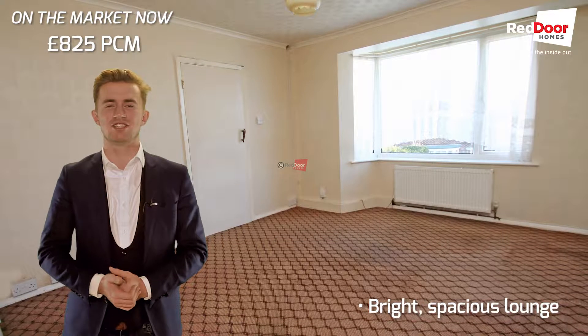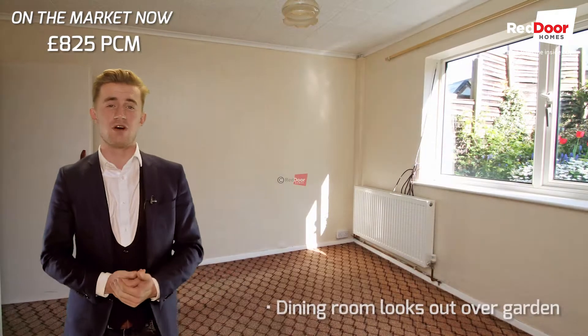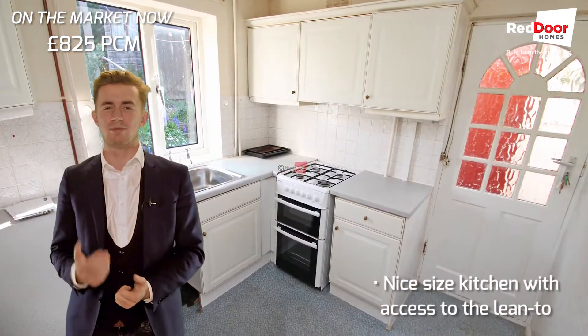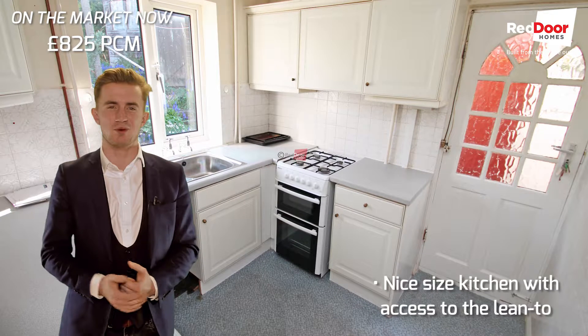Starting downstairs, your lounge is spacious and bright, decorated in neutral colours. Then behind here is your dining room, which is also nice and bright and looks out over your garden. At the back is a nice kitchen, which is compact but it's a square rather than a galley, so it's a bit more practical if there's more than one of you in there.